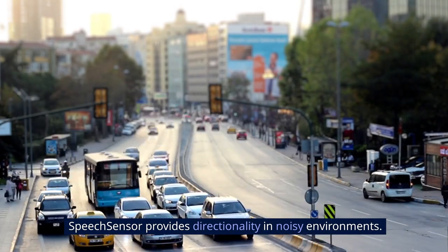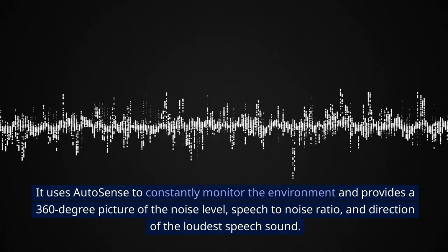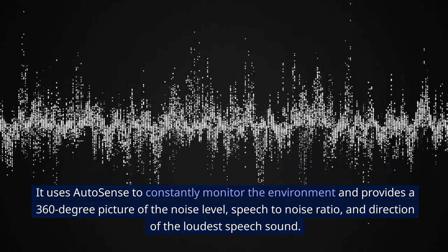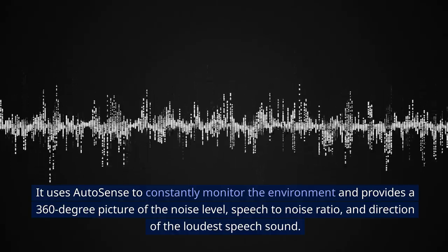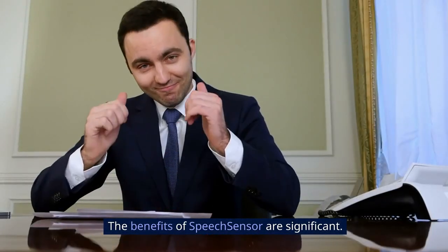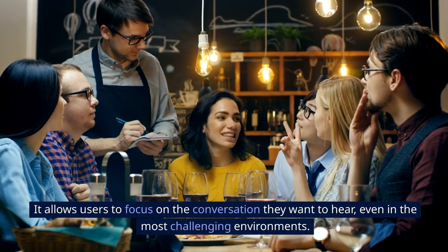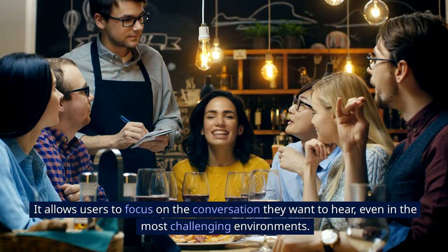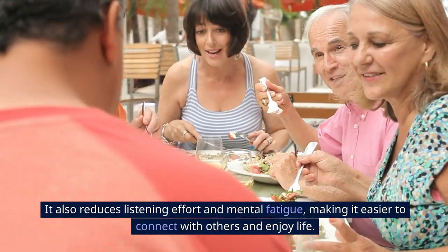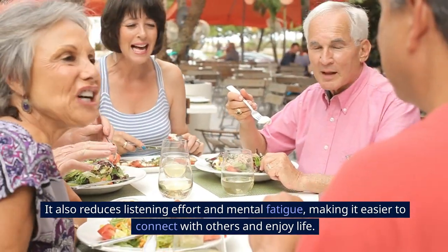Speech Sensor provides directionality in noisy environments. It uses AutoSense to constantly monitor the environment and provides a 360-degree picture of the noise level, speech-to-noise ratio, and direction of the loudest speech sound. This allows users to focus on the conversation they want to hear even in challenging environments, while also reducing listening effort and mental fatigue.